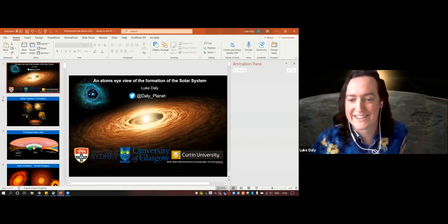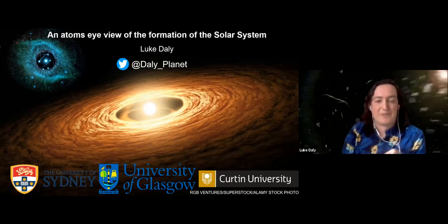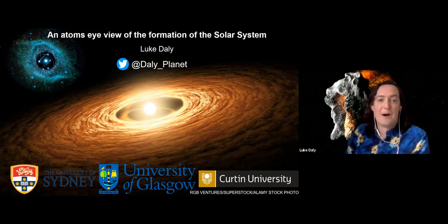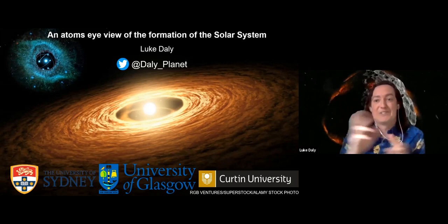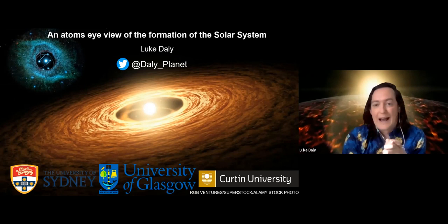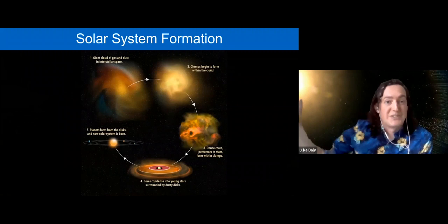Thanks very much for having me. It's really nice to come and speak to you about some of the research we've been doing at Glasgow, also in collaboration with colleagues at Curtin University, the University of Sydney, the University of Oxford, and University of Portsmouth — using atom probe to explore how our solar system came to be, and to get literally an atom's eye view of how planets and stars form.